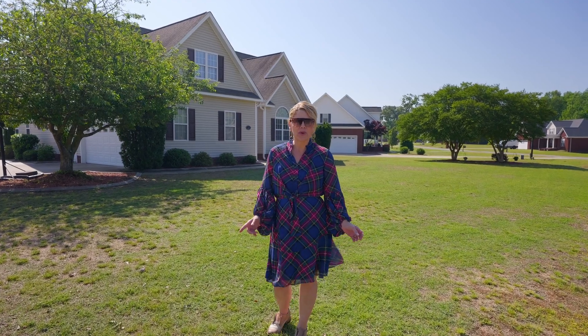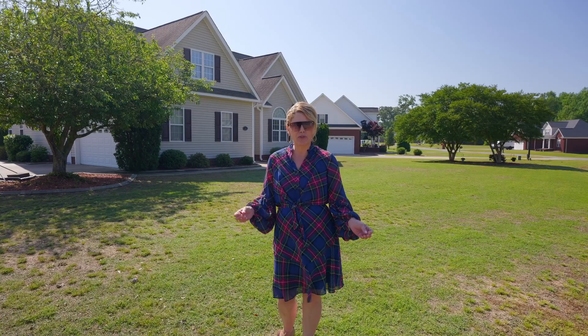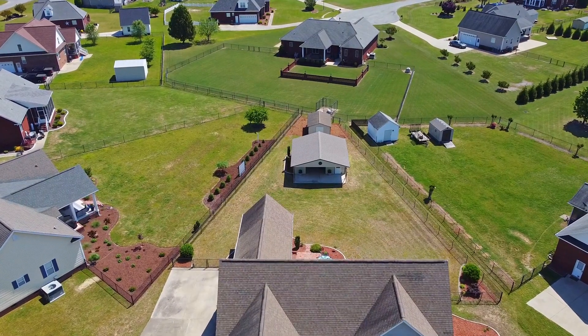Today I'm at 111 Highwoods Drive here in Goldsboro, North Carolina, located between the Princeton and Rosewood area. It's a beautiful house with a fenced-in backyard and a man cave in the backyard you can't wait to see.